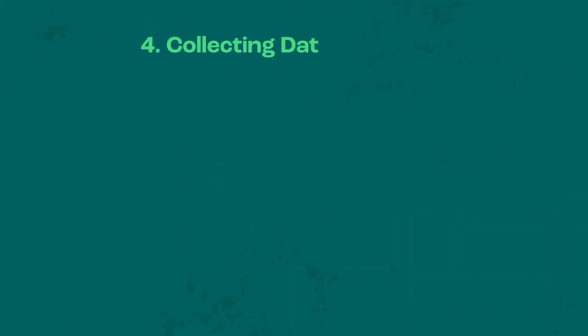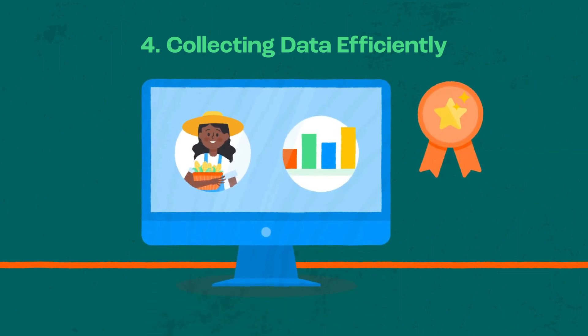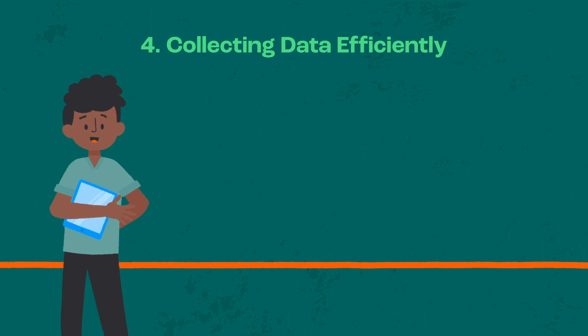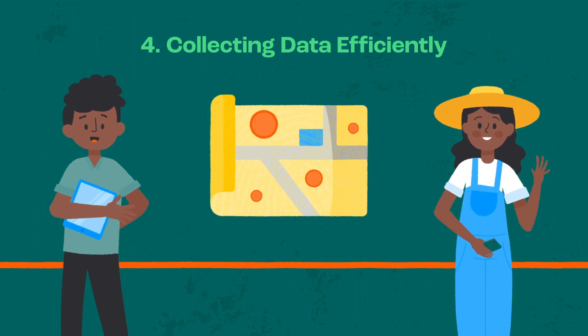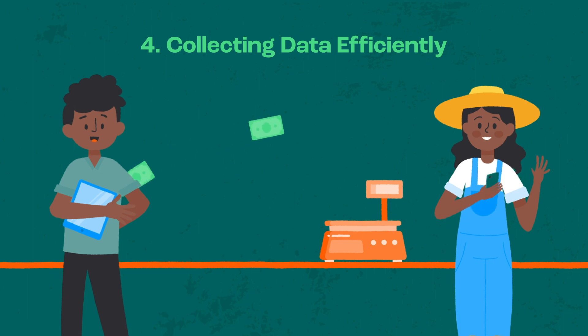Collecting data efficiently: the efficacy of an FMIS depends on both quality and quantity of data. For efficient data collection, an organisation should leverage local field agents. To reduce data collection costs, field agents should leverage aggregation points where farmers meet rather than individual data collection. Pairing the system with digital scales or payments can reduce any human error.